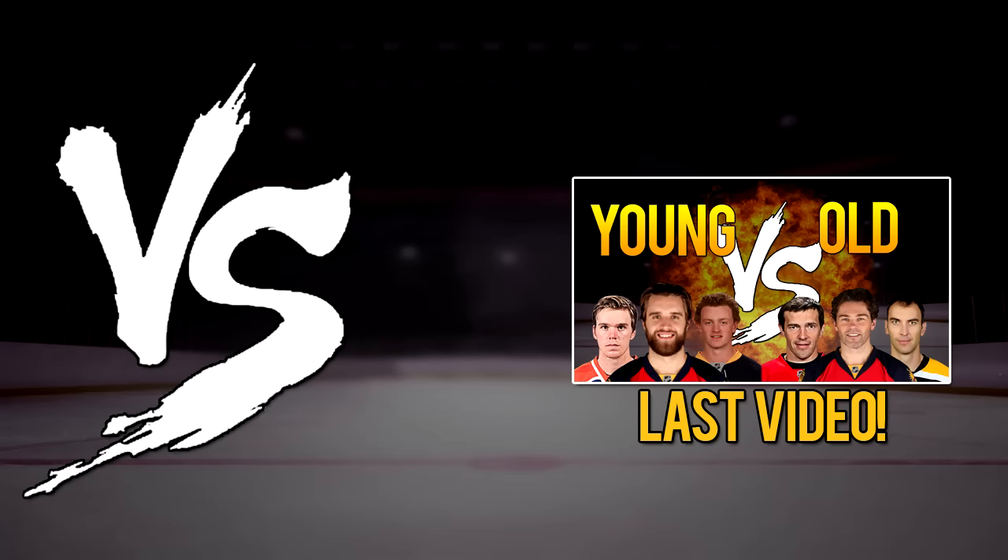All right, so how's it going everyone? Last time on these series videos of versus, we put up the oldest team in the NHL against the youngest team in the NHL. If you guys haven't checked that out, the link's on the screen right now. But today we're going to be doing something different — it was actually a comment left on the video, so I figured I'd give you guys what you want: the shortest players versus the tallest players.